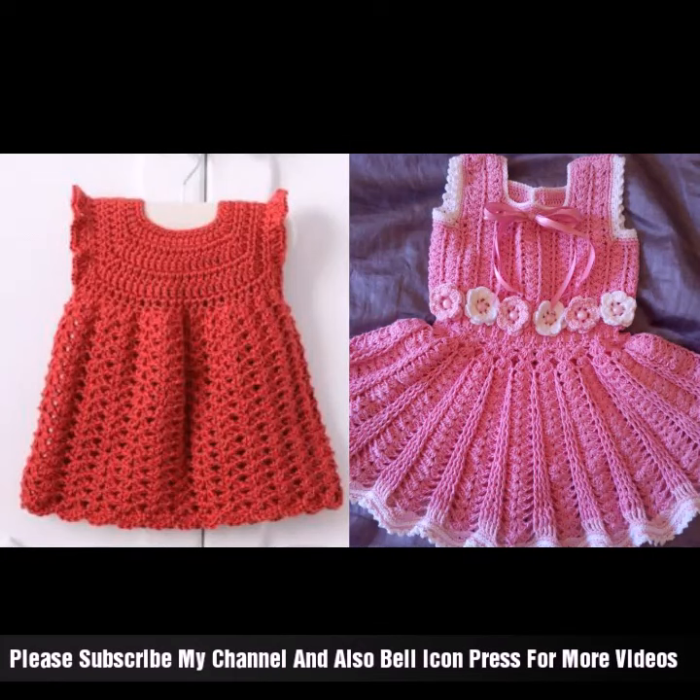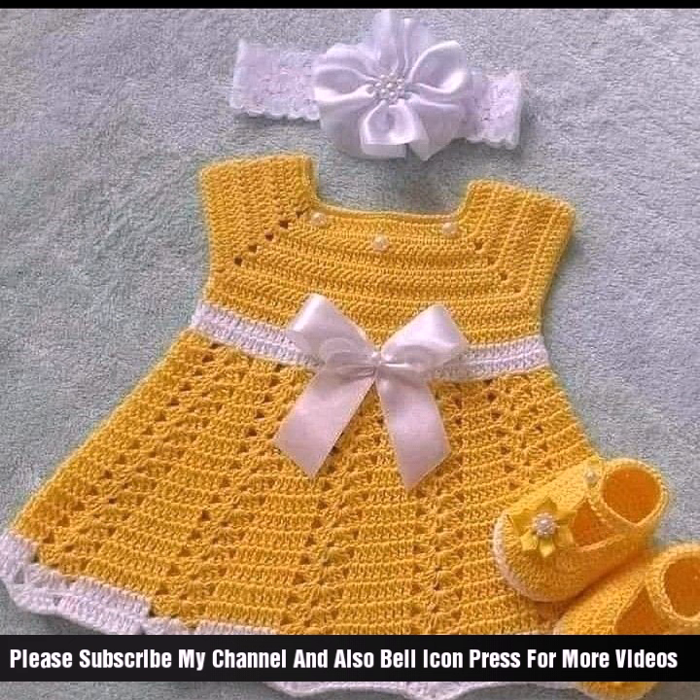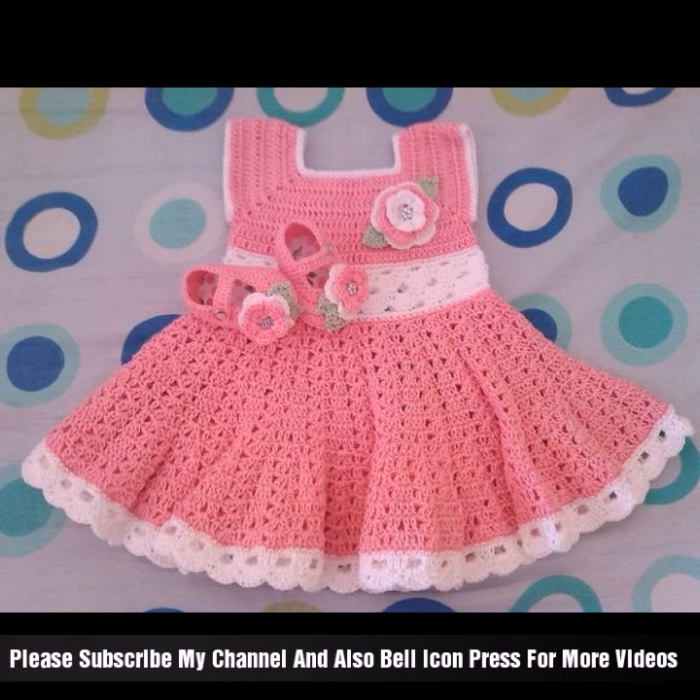Once again, I am back with new latest stylish ideas. Crochet baby frogs — crochet baby frogs are adorable garments made using crochet techniques and handmade ideas, perfect for infants and older.